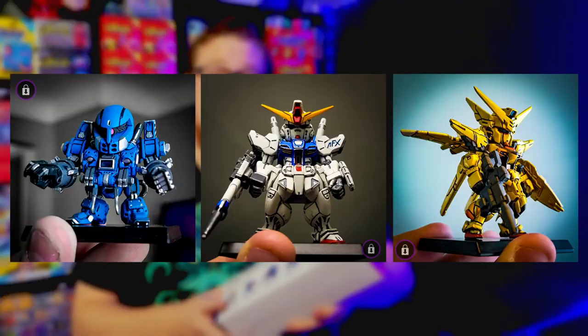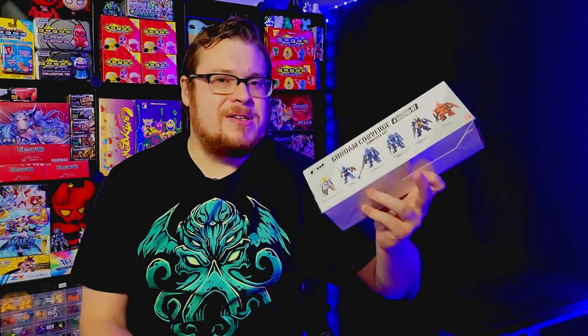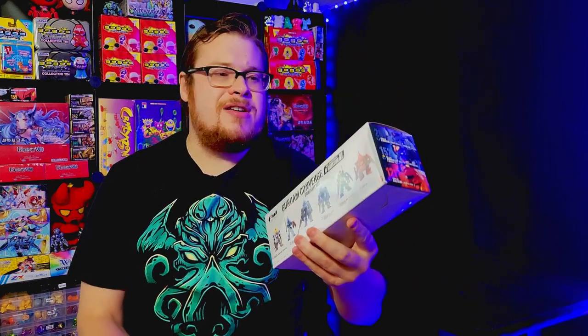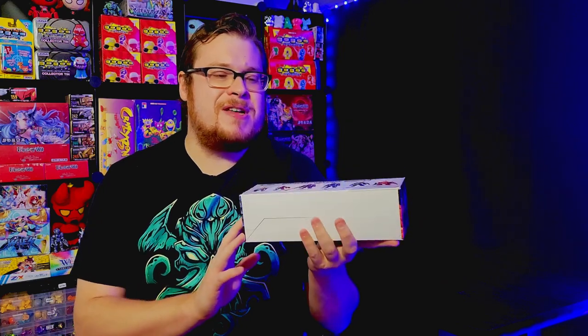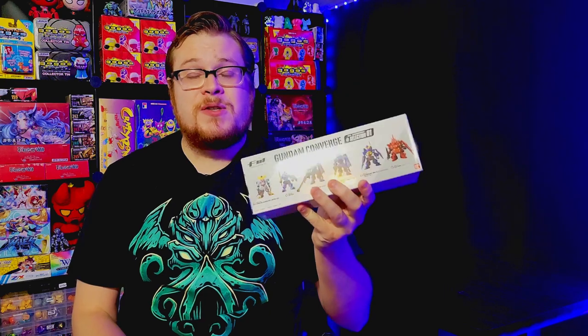I do have an Instagram where I post some of my other Gundam Converge figures — go check that out for collecting and hobby stuff. But this is the Gundam Converge 10th Anniversary Selection One line. I know some other people have been reviewing this one and I'm a little late to the party, but I just got re-engaged with all the Gundam stuff. There are six figures in here and they all look pretty awesome.